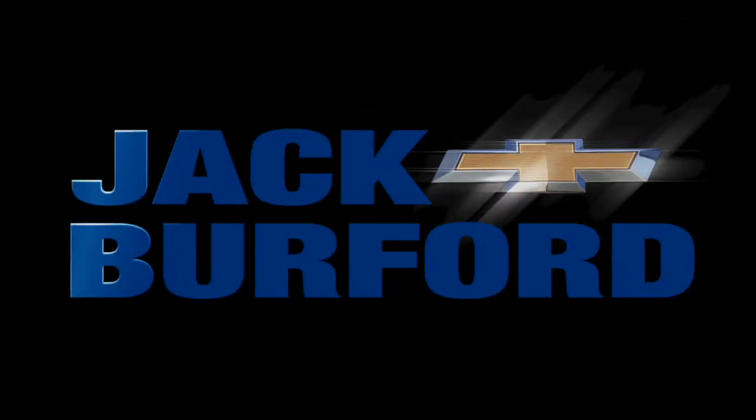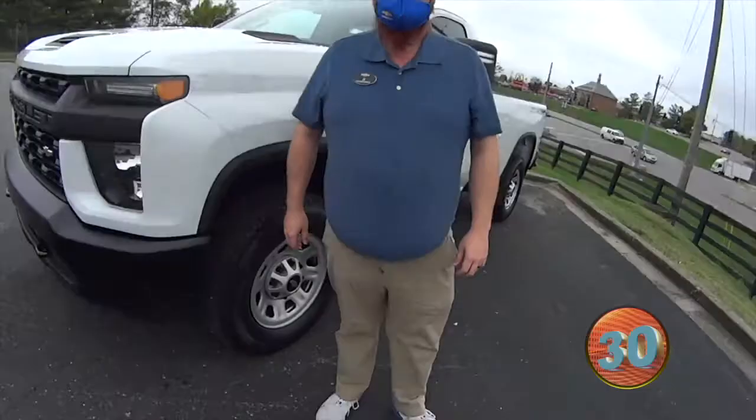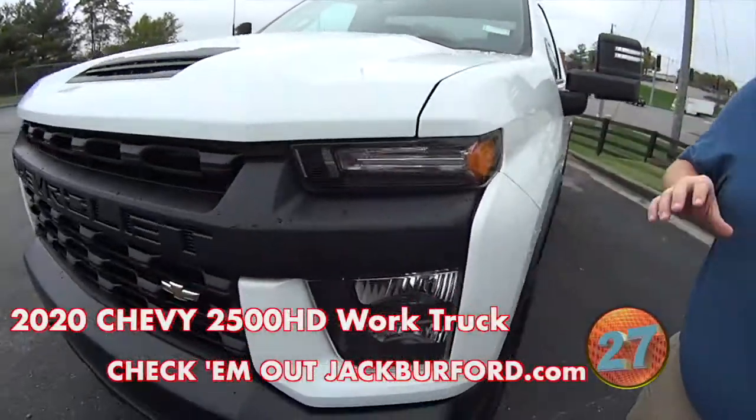Welcome to the Jack Burford Chevy 30-second walk-around. Hey everybody, JJ with Jack Burford Chevrolet. We're going to talk about our brand new 2500 work truck.